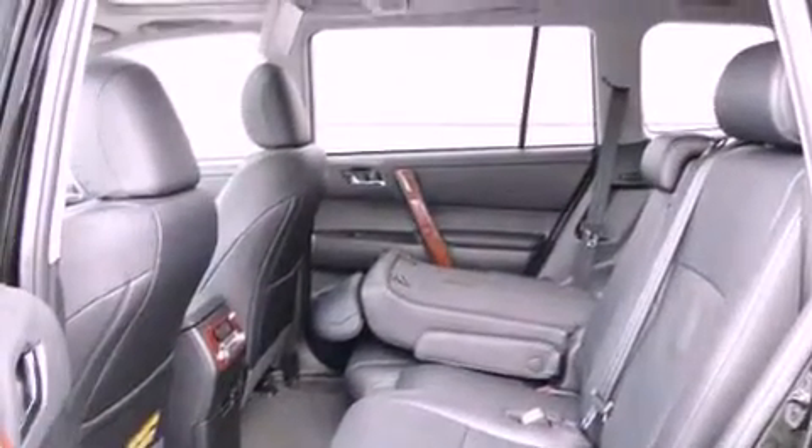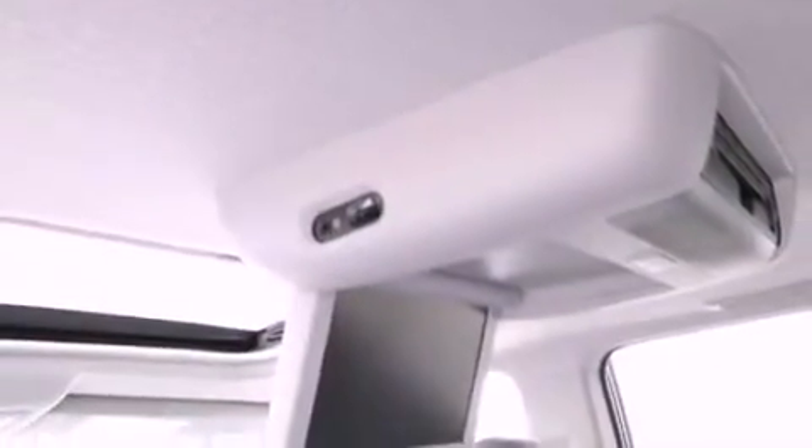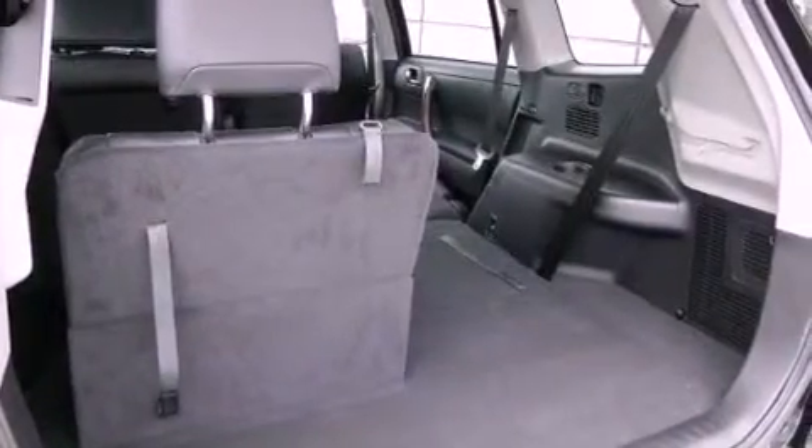Additional features include an engine immobilizer theft deterrent system, fog lamps, tinted glass, traction control, air conditioning, and a sunroof that enables you to fill the cabin with fresh air at the push of a button.